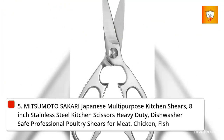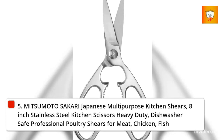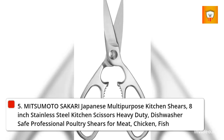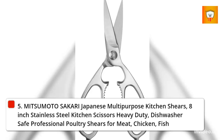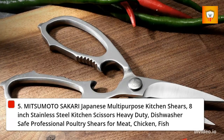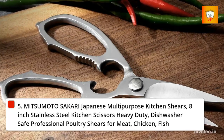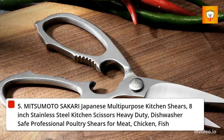Number 6: Mitsumoto Sakari Japanese Multi-Purpose Kitchen Shears, 8-inch stainless steel kitchen scissors, heavy duty and dishwasher safe, professional poultry shears for meat, chicken, and fish. Multi-Purpose Kitchen Scissors: Japanese kitchen scissors are capable of handling a variety of kitchen tasks — effortlessly cutting through chicken wings, fish, meat, and vegetables, avoiding the hassle of changing knives. Also works as a bottle opener, nutcracker, and can opener, saving you time in the kitchen.